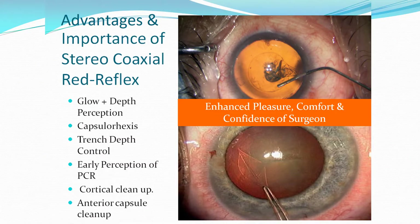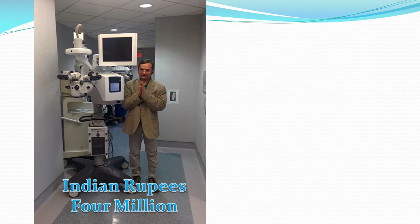In 2008, when we first realized the advantages and importance of the stereo coaxial red reflex — which gives excellent glow and depth perception, very nice visibility for capsular axis, great trans-depth control, early perception of PCR, very nice visibility for cortical and anterior capsule clean-up, and enhanced confidence for cataract surgery — I decided to buy a Lumera microscope at the cost of Indian rupees 4 million in 2009.